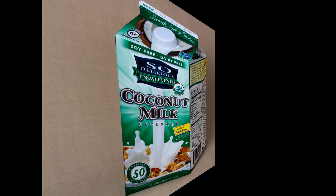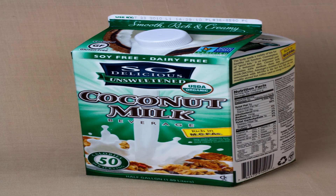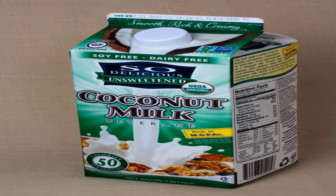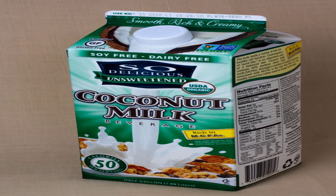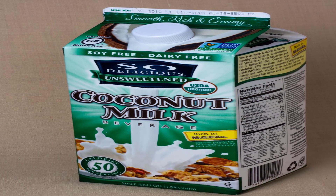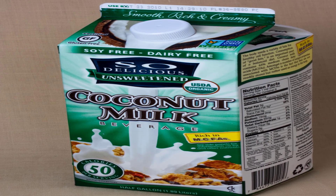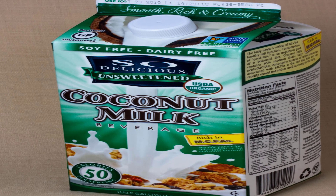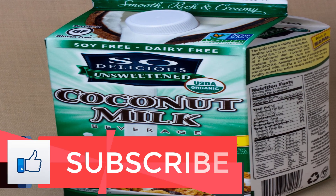Hazelnut milk: taste and texture like thinned-out Nutella. The pros — it's thicker than almond milk, which is a good thing, and hazelnuts have more folate than any other tree nut. The con — Pacific Foods is the only big brand making hazelnut milk right now, and they haven't developed an unsweetened version, so you're stuck with super sweet chocolate (15g sugar/cup) or original (14g sugar/cup), plus a slim 2 grams of protein per cup. Try Pacific Foods Hazelnut Non-Dairy Beverage Original.